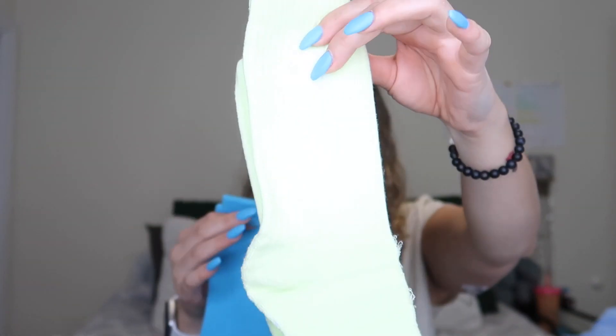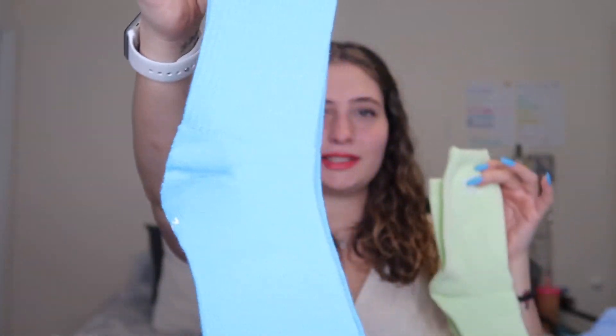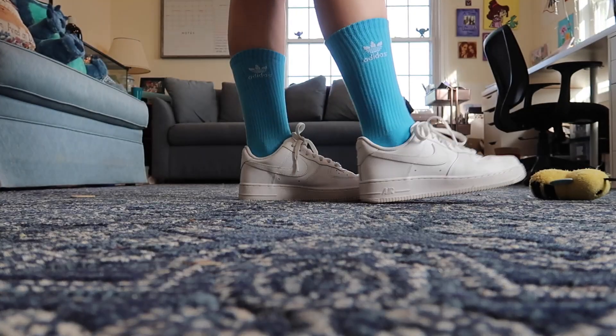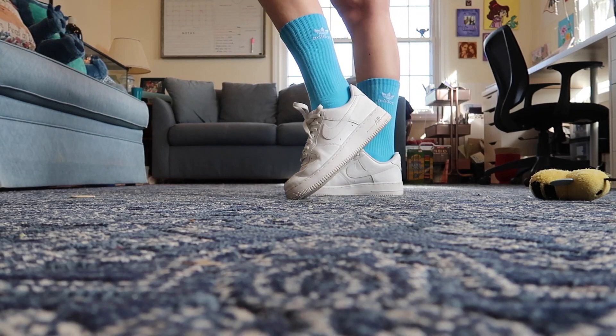Then we have the black spandex — very simple, but I paired them with lime bright green socks and gorgeous blue socks. I paired the black spandex with a cute pink tank top, nice and simple with a white zip up and my white Air Forces, because we have the colorful socks so I figured the white Air Force Ones were the way to go.